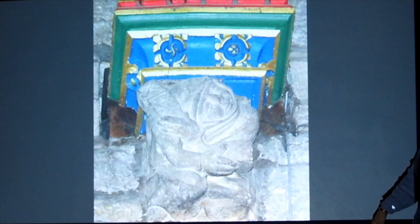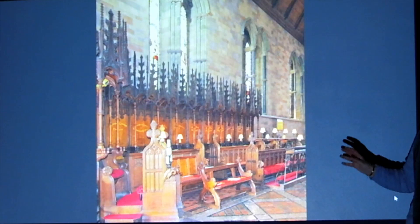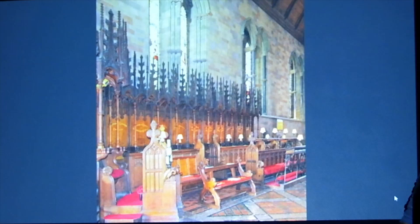These are the medieval canon stalls — they're 15th century and they're the only medieval canopy canon stalls in North Wales.